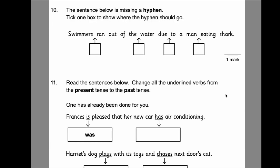Number 10: the sentence below is missing a hyphen — tick one box to show where it should go. A hyphen brings two related words together to create a new adjective. Here it's man-eating: instead of 'a man eating,' this becomes a new adjective describing the shark. What sort of shark is it? It's a man-eating shark. So that's where your hyphen goes.